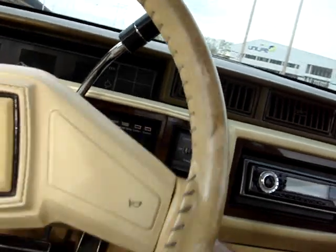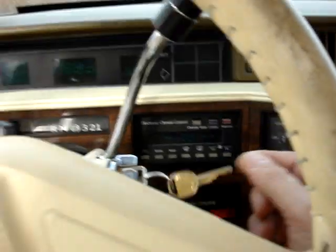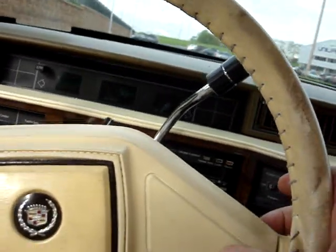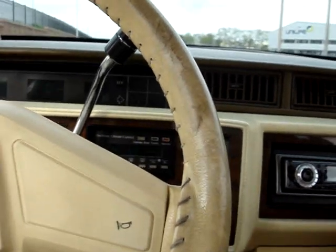Starts right up. Has the Cadillac key. The great Cadillac horn — love that horn. All the bells and whistles. The air conditioning blows cold. Take a look at the leather though, it's cracked.